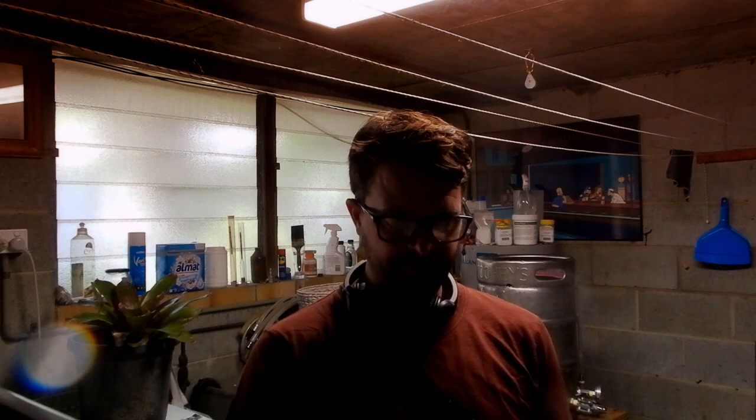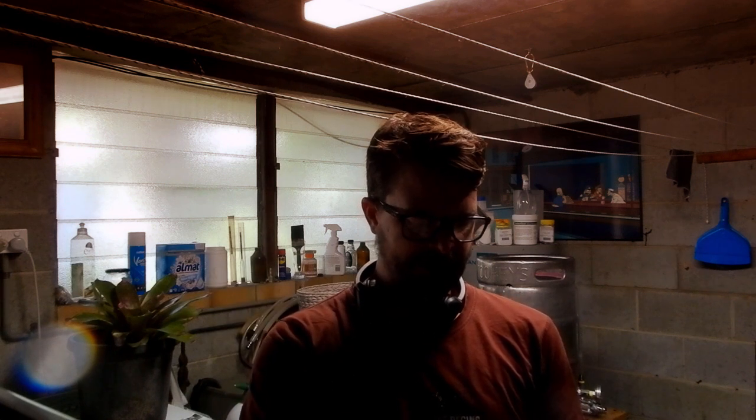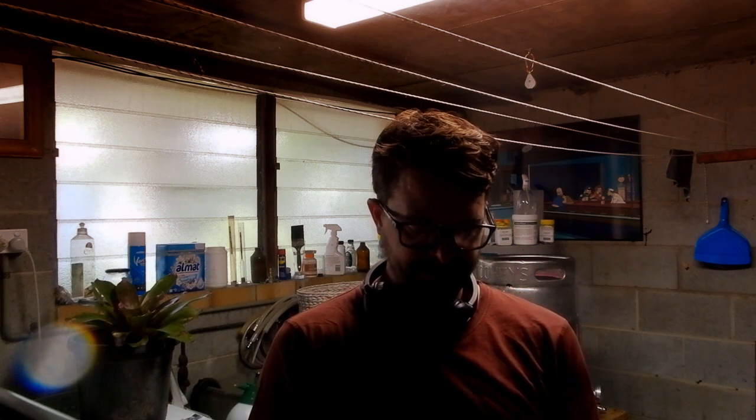I was actually in the market for a new refractometer, so I've got the new Butte one from Kegland. It has the SG and the Brix reading as well, and it comes with a pipette and a screwdriver to adjust the settings. A little bit exciting, which is good.